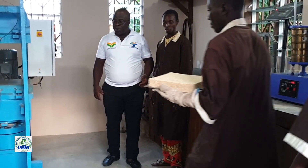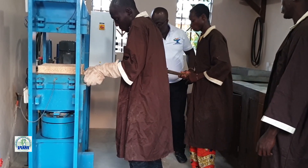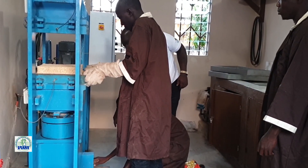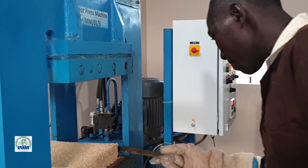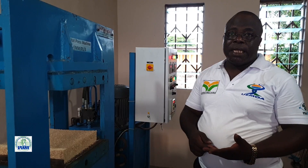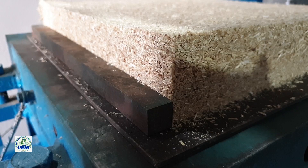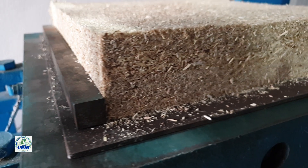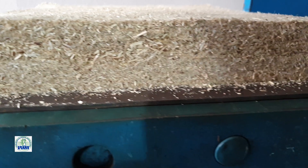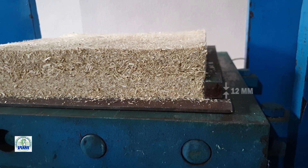À présent, les machines prennent le relais. À chaque épaisseur de panneau qu'on veut fabriquer correspond des barres : des barres de 9 mm, des barres de 12 mm et des barres de 18 mm. Comme c'est un panneau d'épaisseur 12 mm que nous voulons fabriquer, nous utilisons des barres de 12. Vous allez comprendre maintenant comment le pressage se limite à 12 mm et ne force pas en dessous.